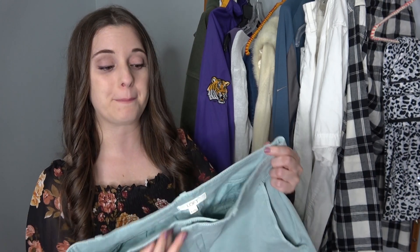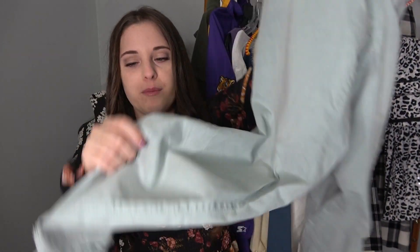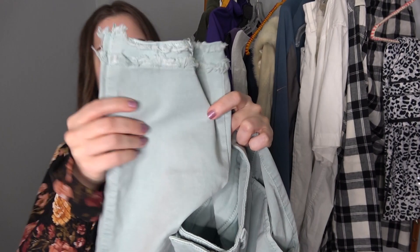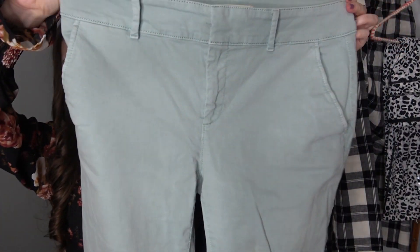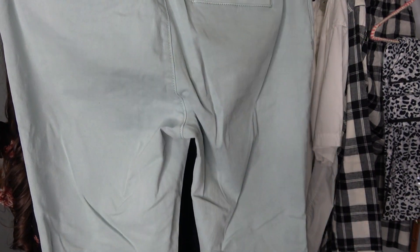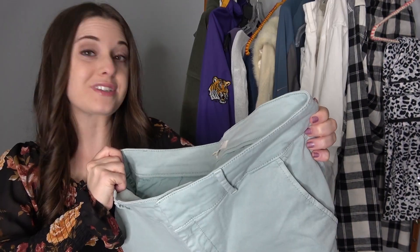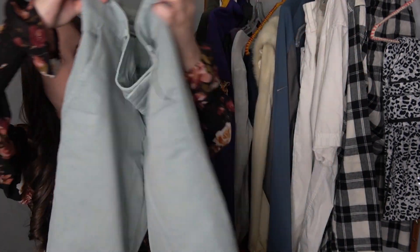Ann Taylor Loft is definitely a brand I pass on the majority of the time unless it's at the bins or my animal shelter bag sale. But I really liked these — they're just a blue pant but look at the hem; I really thought they were different and interesting. I think I can easily get $30 for them, maybe even more. I just think they're really cute and I absolutely love the color. They're a size 10.